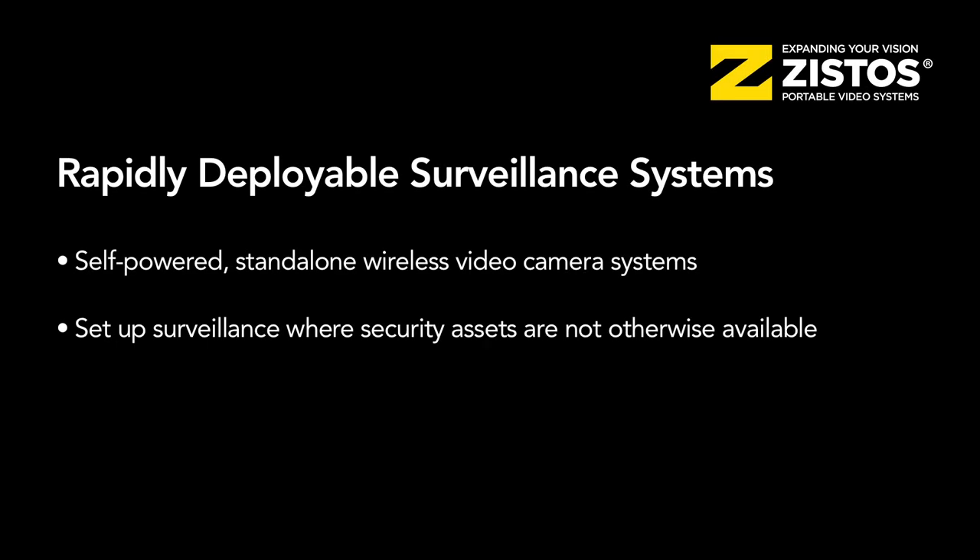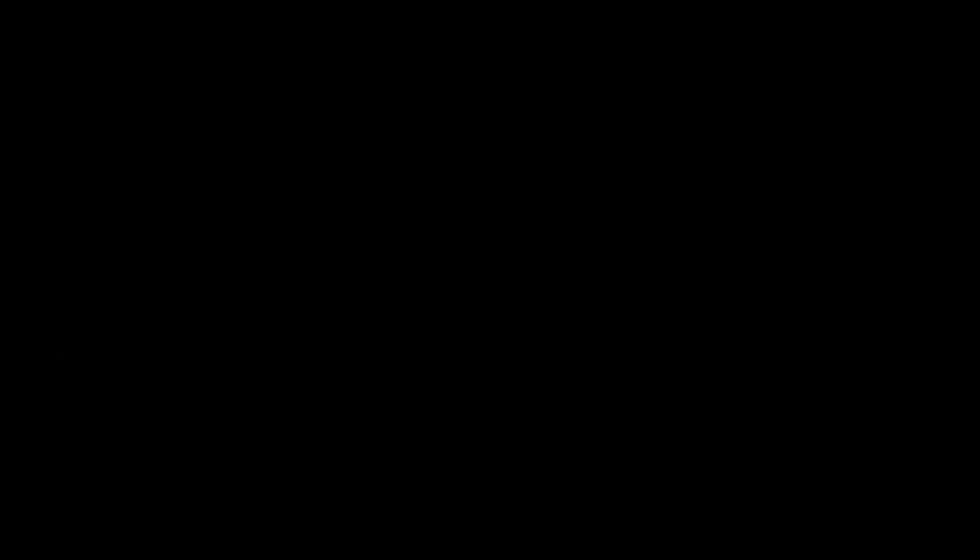These are self-powered standalone wireless video camera systems that let you put surveillance cameras where you don't have them, or where it's hard to put them, or where there are no other security assets.